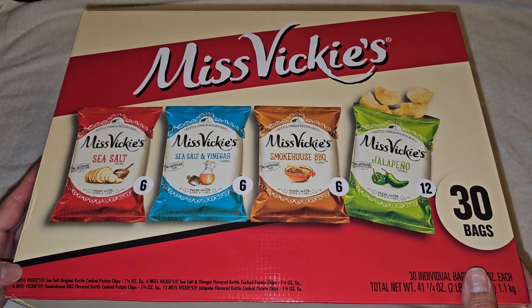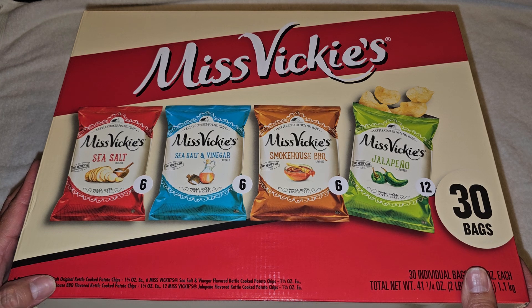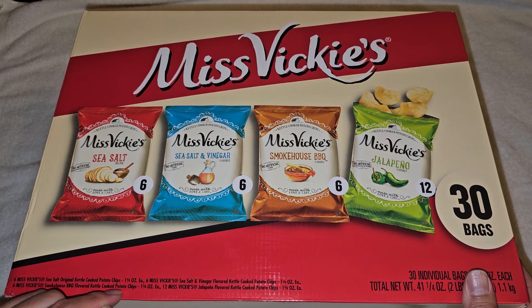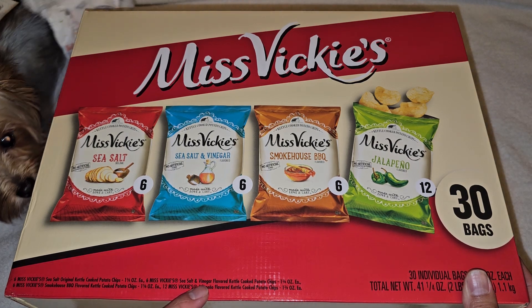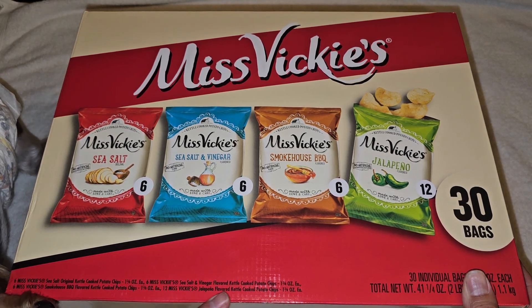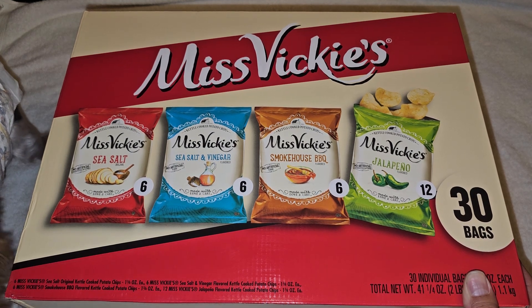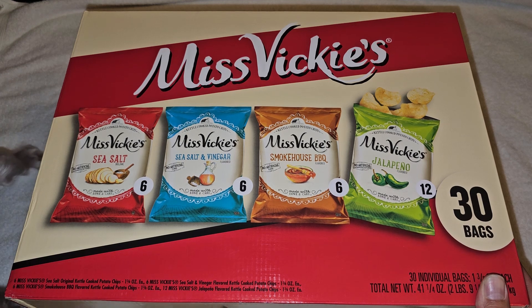There's six Miss Vickie's Sea Salt Original Kettle Cooked Potato Chips, six Miss Vickie's Smokehouse Barbecue Flavored Kettle Cooked Potato Chips, six Miss Vickie's Sea Salt and Vinegar Flavored Kettle Chips — they're all 1.38 ounce each — and then there's 12 Miss Vickie's Jalapeño Flavored Kettle Cooked Chips.